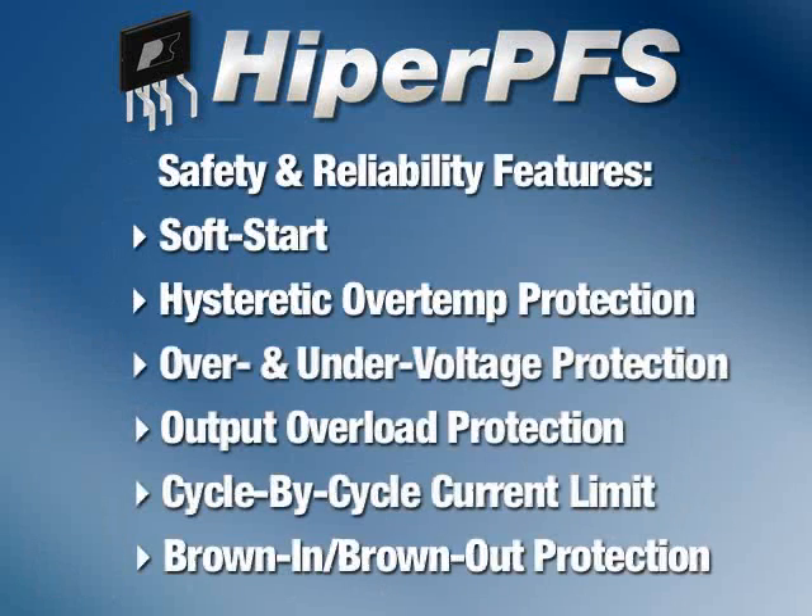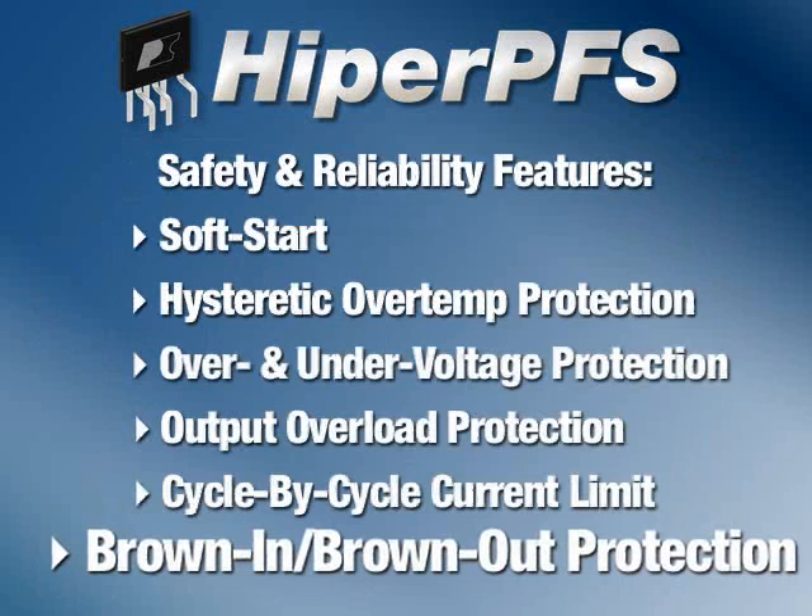Safety and reliability are very important, and we've added a comprehensive set of features in HyperPFS, including brown-in/brown-out protection to prevent startup until sufficient input voltage is present, and to safely shut down the supply if the input voltage falls for an extended period of time.